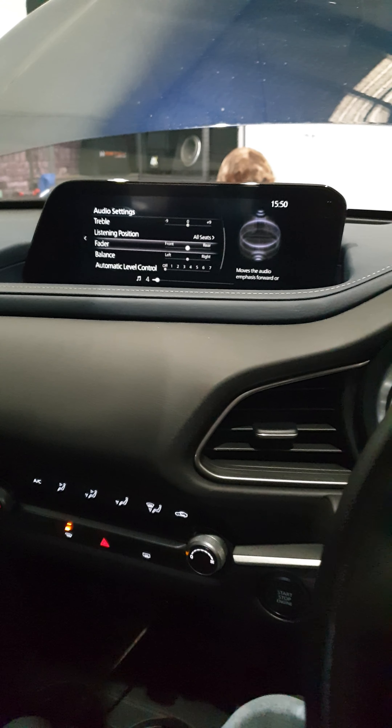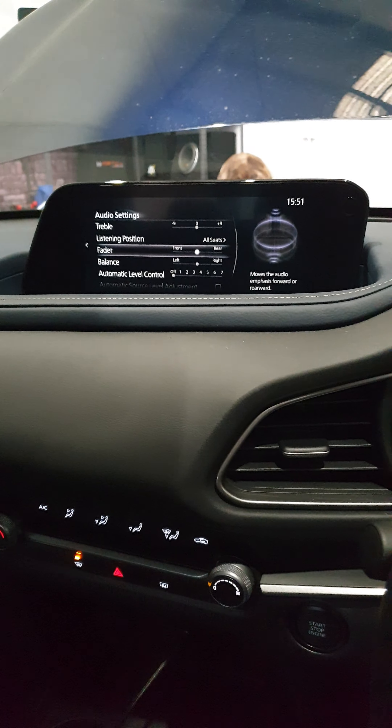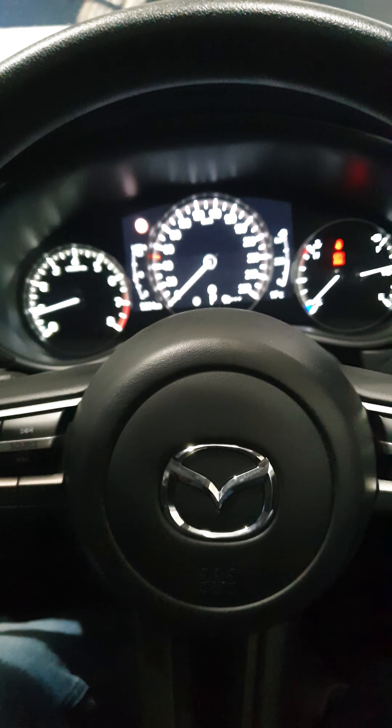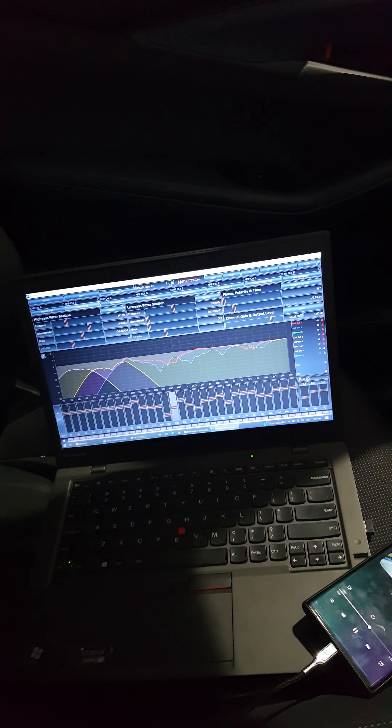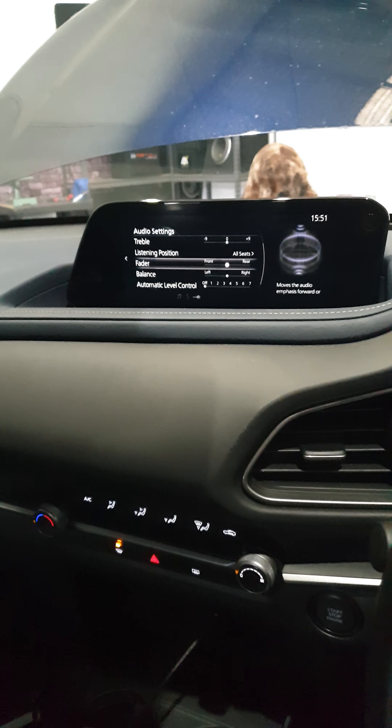Recording in 60fps — interesting. So this is a video entry from installation to Mazda CX-30 2021. It was quite a show to do it, but the job's done.